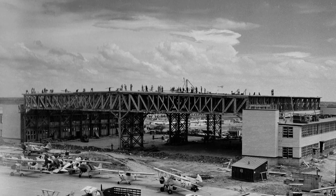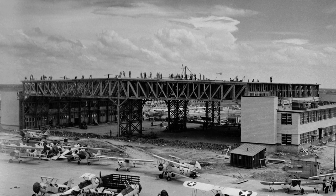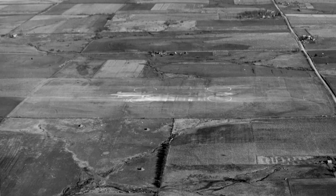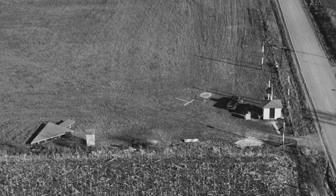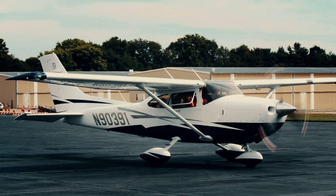However, many buildings remained unfinished when the first cadet class arrived in July 1942. Fourteen auxiliary fields in the surrounding area were also built to provide extra training opportunities and for emergency landings. One of those fields is the site of the present-day Johnson County Executive Airport in Olathe.